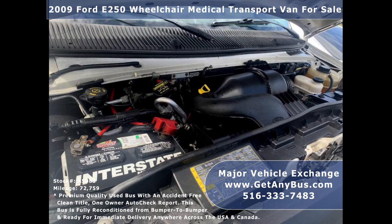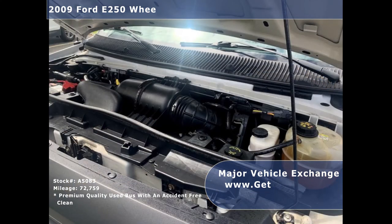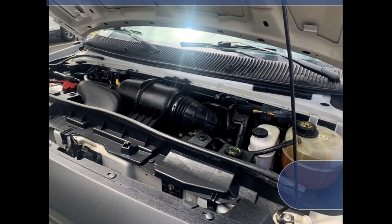It has a rugged and dependable 4.6-liter V8 Triton gas engine which delivers superb power and performance under load. The engine starts easily and runs smoothly, and all other mechanical functions are in excellent working condition.